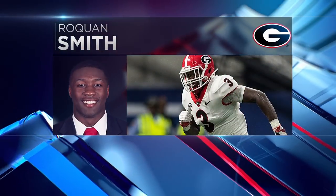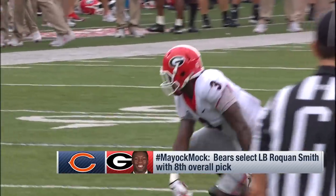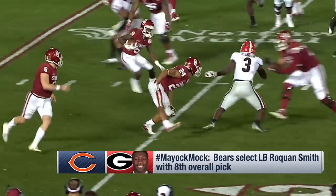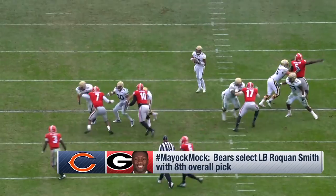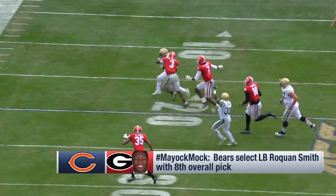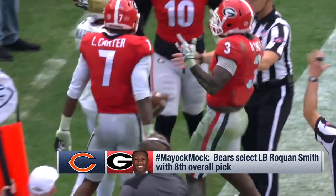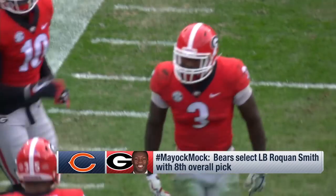At number eight, Chicago can't believe Roquan Smith fell to them. 6'1", 236 pounds. He's today's NFL linebacker. Runs 4.5, goes sideline to sideline. He might be a four-down player — play all three downs and then special teams. I've heard comparisons from Jonathan Vilma to Derrick Brooks. That's rare air.